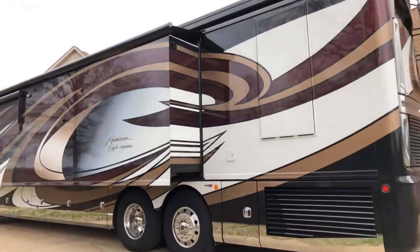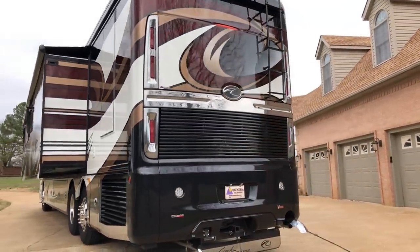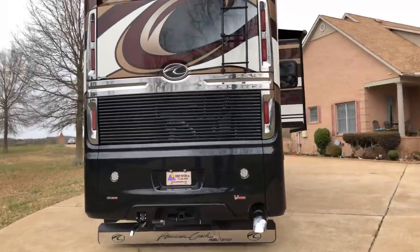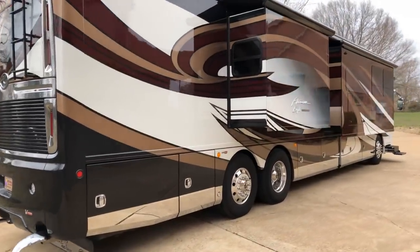It's right at 45 feet long, about 15 feet and a few inches tall. It's a big one. If you decide this is what you want, give us a call.